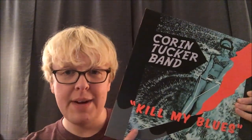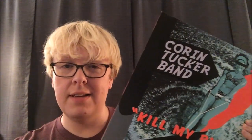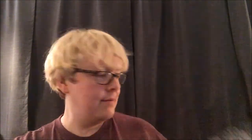Corin Tucker Band — I have her other album that I got in the Pacific Northwest last year. I had still been looking for 'Kill My Blues,' and I picked this up at Skip's Records in Eugene, Oregon, about an hour before I met Corin. Which was kind of cool — sort of meant to be. Dear Nora — this is the band I showed you the 7-inch from. They actually released this album called 'Mountain Rock' for the first time on vinyl this year, and it's an excellent album. So I picked up a copy.